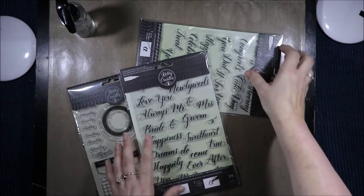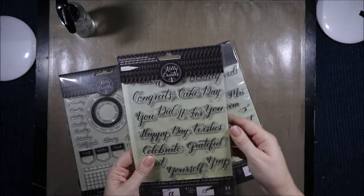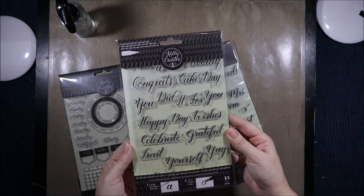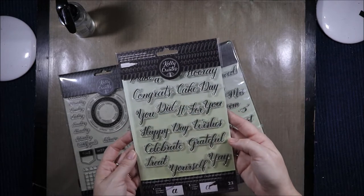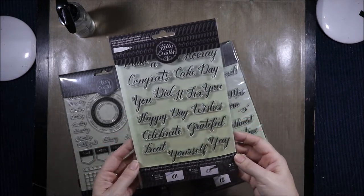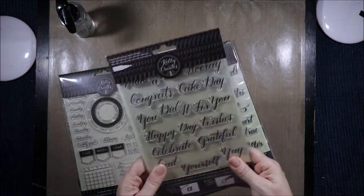First of all I have some Kelly Creates stamps. We have the Celebration stamps. There are words like congrats, cake day, you did it for you, happy day, wishes, celebrate, grateful, treat yourself, yay! And I can't see what else is under there.